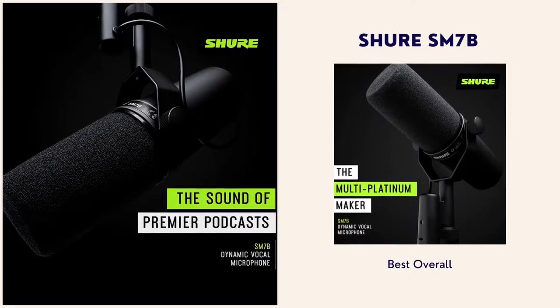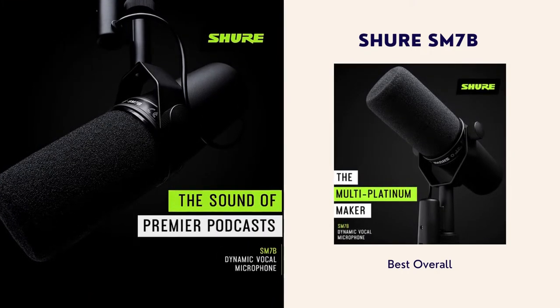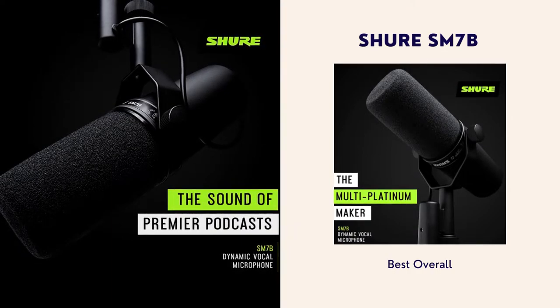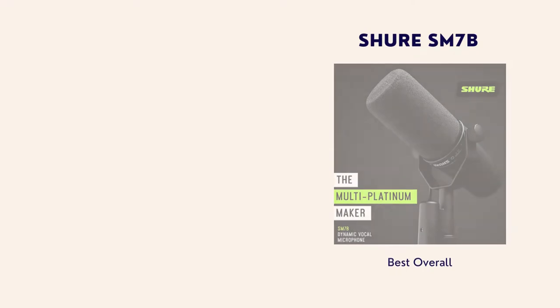Number 1: Shure SM7B. This is the best overall. The quality delivered is unmatched, which is why you will find even famous professionals in the YouTube and podcast space using this incredible audio device.